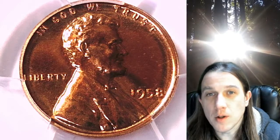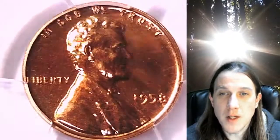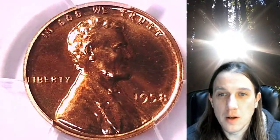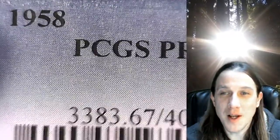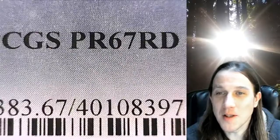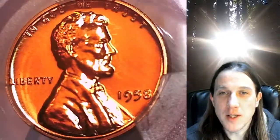Welcome to Time Traveler's Coin Exchange. The next coin we're going to look at is a 1958 proof Lincoln wheat cent. This one is a proof coin from the Philadelphia Mint. It has been graded by PCGS and they graded it proof 67 red. We'll take a look at Lincoln and then we'll take a look at the wheat design on the reverse.